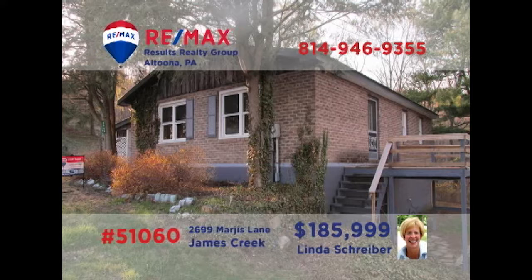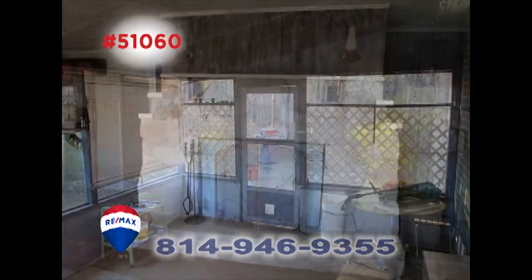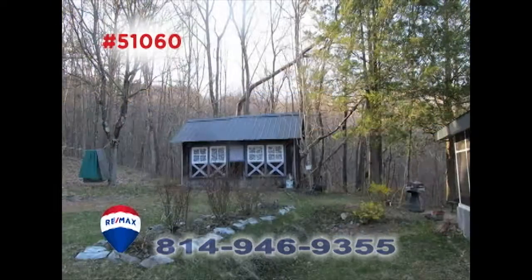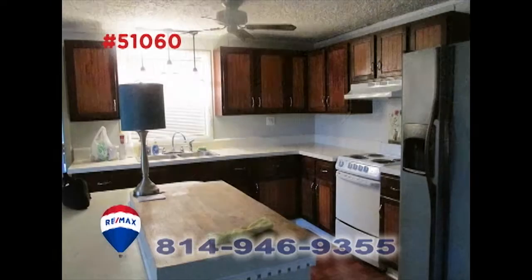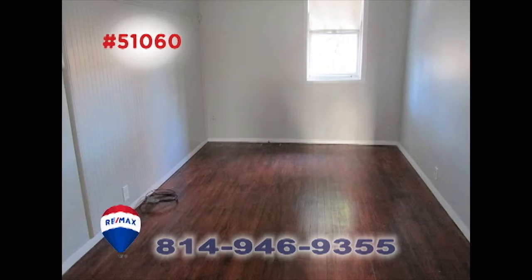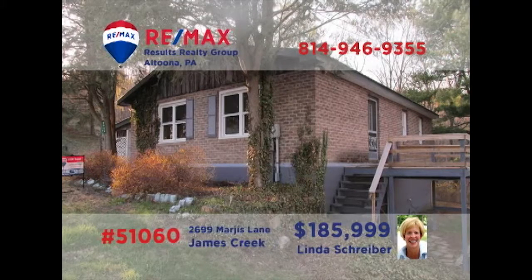RE-MAX Hall of Fame Realtor Linda Schreiber presents the perfect retreat when it's time to get away. Spend quiet afternoons by the fireplace in the living room or, when the breezes are right, relax in the screened porch with an ideal view of a three-acre property. Create your favorite meals in this roomy kitchen to enjoy out on the open-air deck. All this plus two comfy bedrooms and laundry space in the basement. Contact Linda to learn even more.